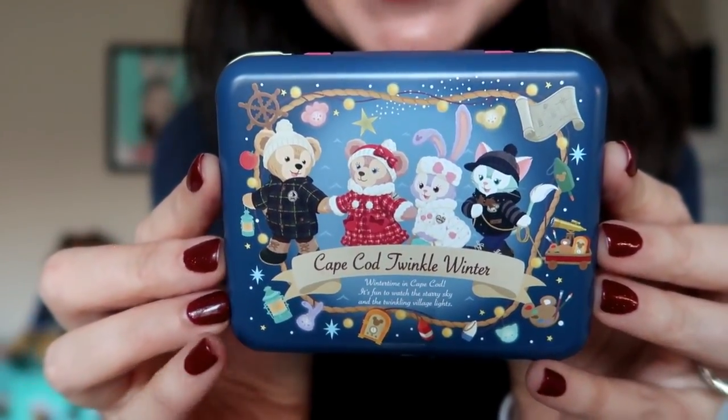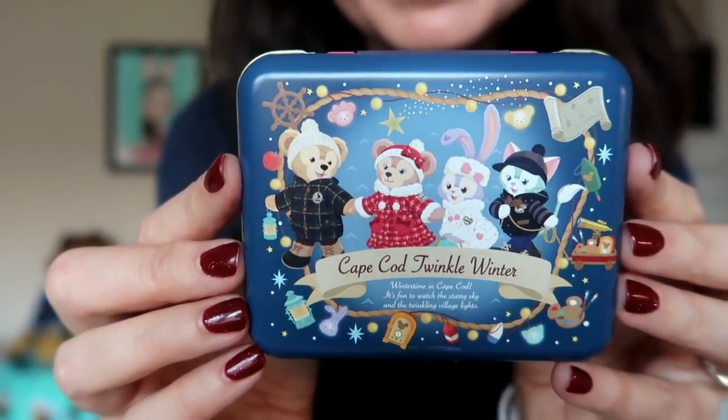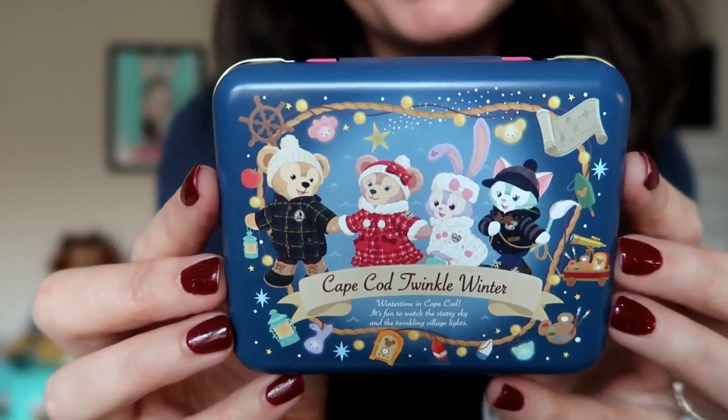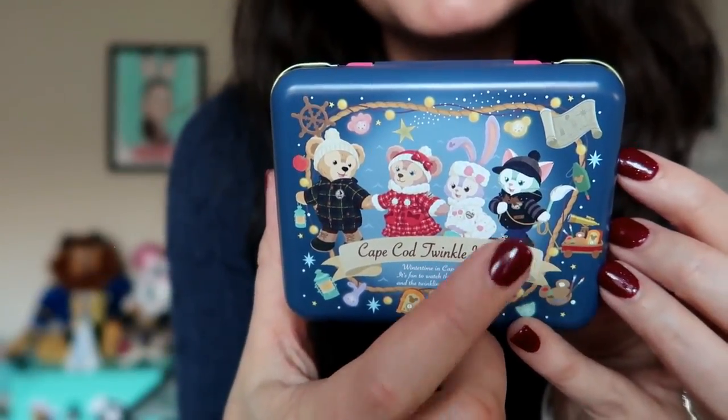Finally, last but not least, there's an adorable tin. I love that you can get treats in souvenir tins at the Tokyo parks — we don't really have that in the States. The tin features Duffy and Friends and it says 'Cape Cod Twinkle Winter' — I love Cape Cod and nautical things, so I love this design. It's funny that there's a Cape Cod-themed area at Tokyo DisneySea in Japan, but I love how cute their outfits are, and look at Gelatoni pulling the wagon behind him. Thank you so much Erica — that was like opening two or three Tokyo Kawaii Club mailers in one go. I hope your 2019 is as eventful and worldly as your 2018 was!